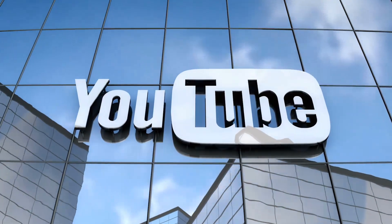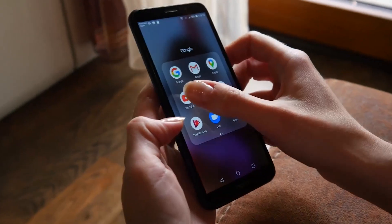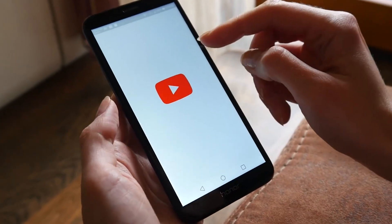I could bet a thousand bucks that YouTube is no stranger to you. At this very moment, you're on YouTube watching this video.